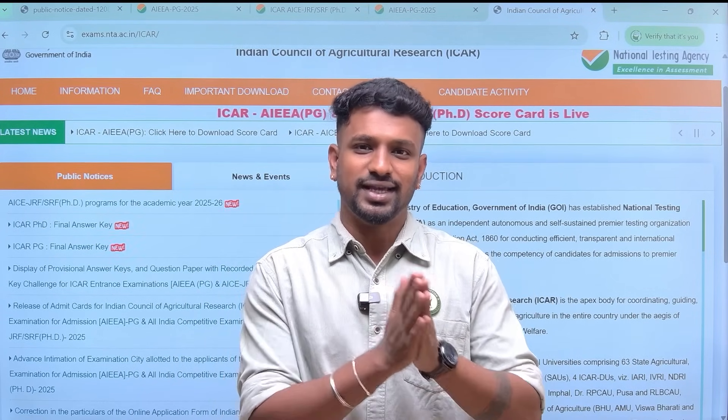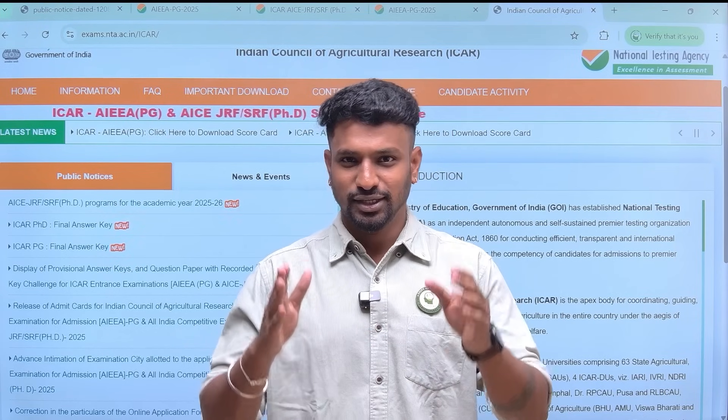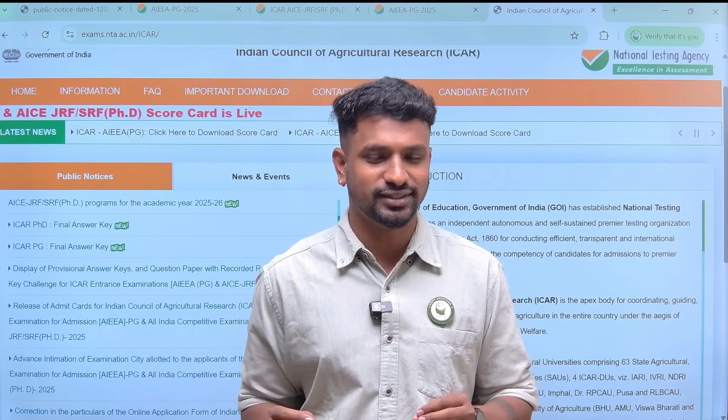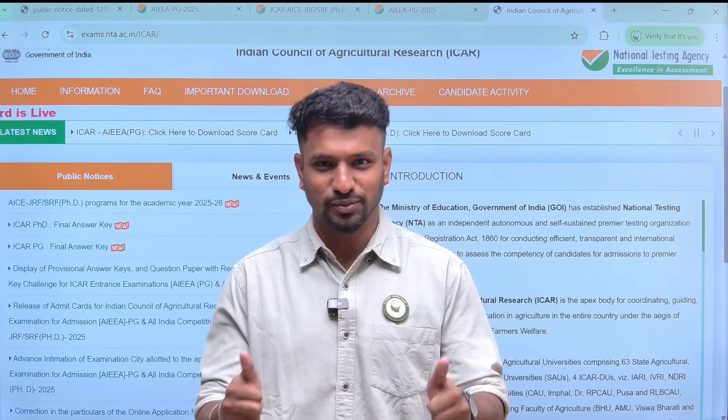If you have any questions related to ICR counseling or the results, you can comment on this video and we are happy to assist. All the best — let's hope for the best. We are here to guide you until you get your seat, so do not worry. Just follow along and be calm. Thank you so much.